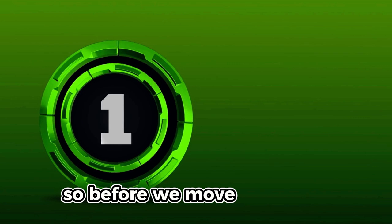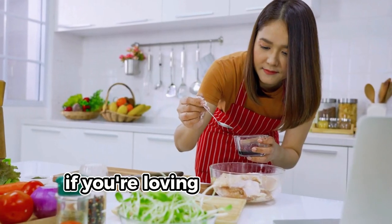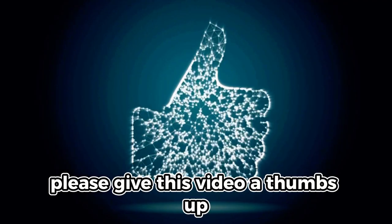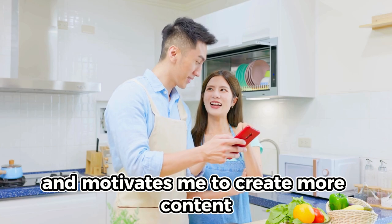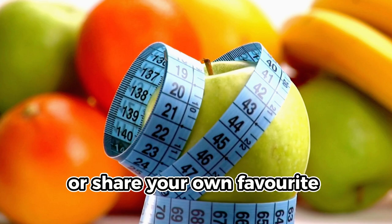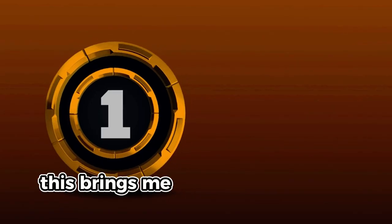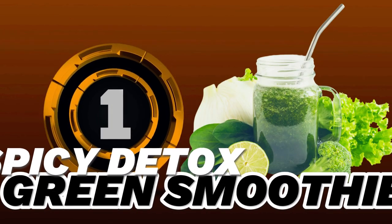Before we move to the number one weight loss smoothie on my top list: if you're loving these unique smoothie recipes, please give this video a thumbs up — it really helps and motivates me to create more content like this. Comment below which smoothie you're most excited to try or share your own favorite recipes. This brings me to the number one weight loss smoothie: our spicy detox green smoothie.